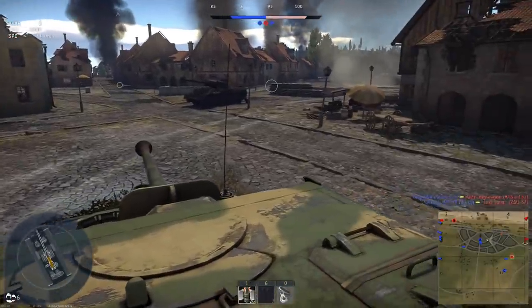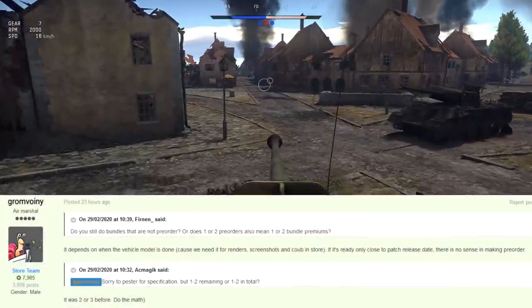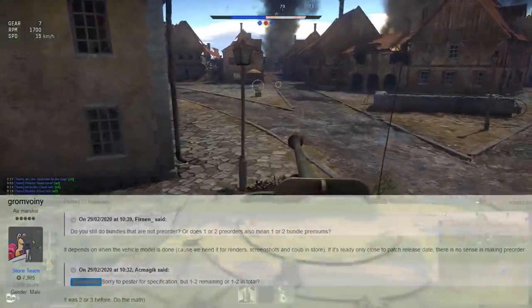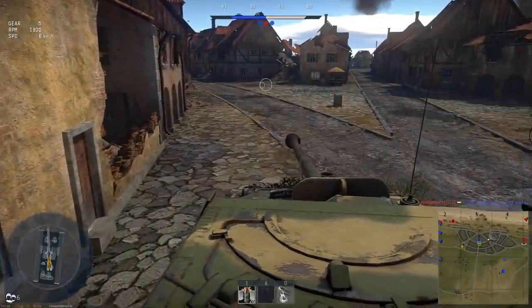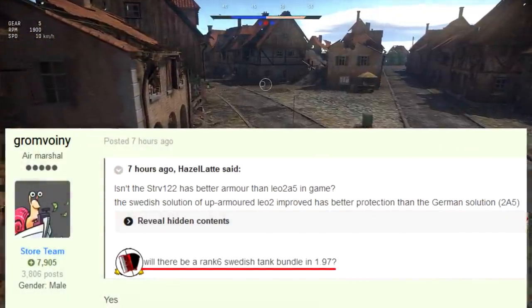Speaking of packs, Story Team Dude has stated at least twice now that there's going to be two to three packs added in this patch. We know one of them is the Roycott. The other one we can assume, as I said earlier in the video, is apparently going to be a rank 6 Swedish tank pack.